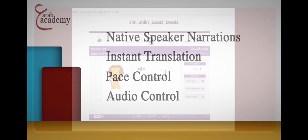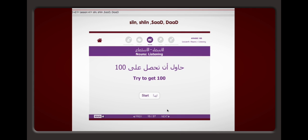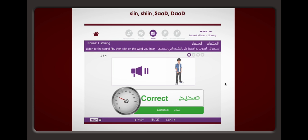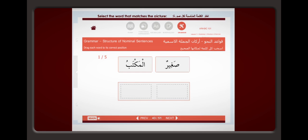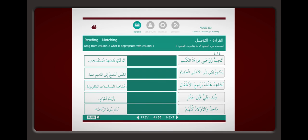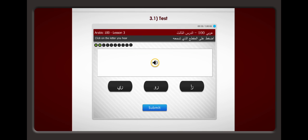The interactive exercises at Arab Academy are one of the cornerstones of our program. Each course includes an extensive database of hundreds of animated exercises in different formats including multiple choice, drag and drop, fill in the blank, matching, spelling, translation, and word recognition.